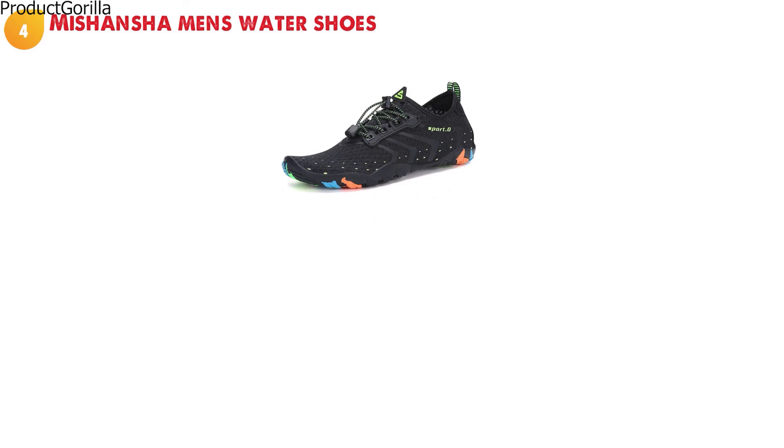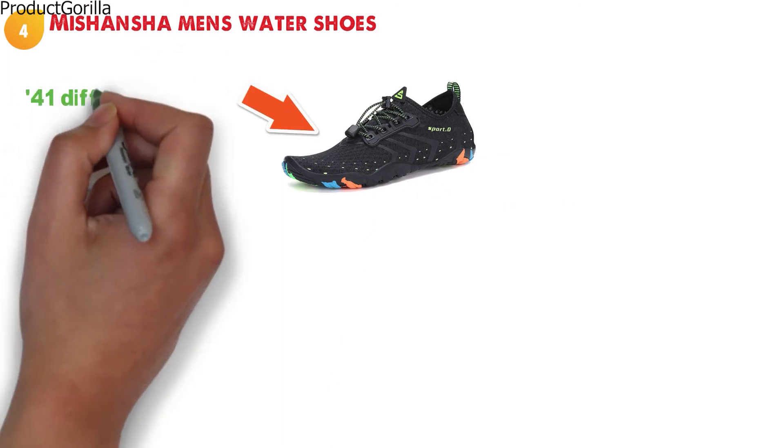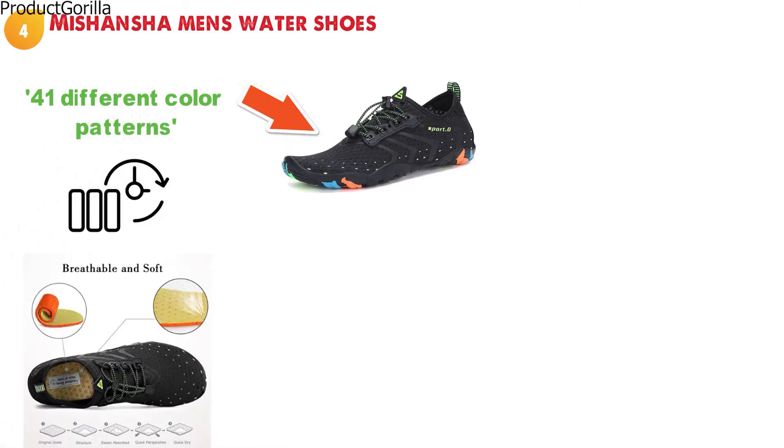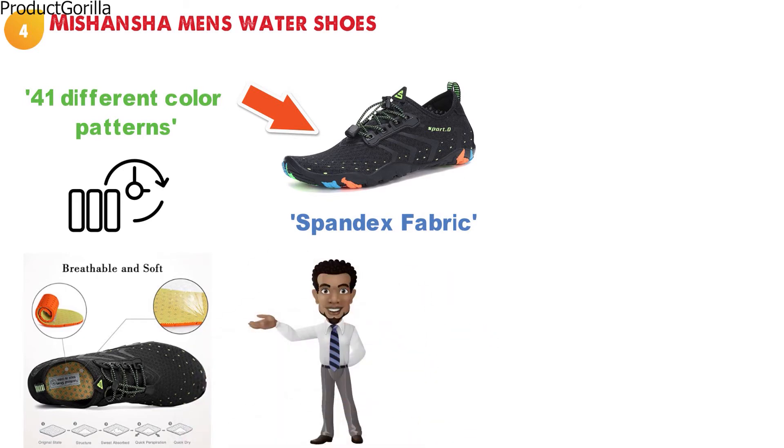At number four, we have the Mishansha Men's Water Shoes. Here we have another design for a water shoe that imitates a regular sneaker. They are available in an astonishing 41 different color patterns. The upper part of the Mishansha Men's Water Shoe is made from spandex fabric to give you a very comfortable but lightweight fit. They have made sure that even salt water won't be able to damage the material.